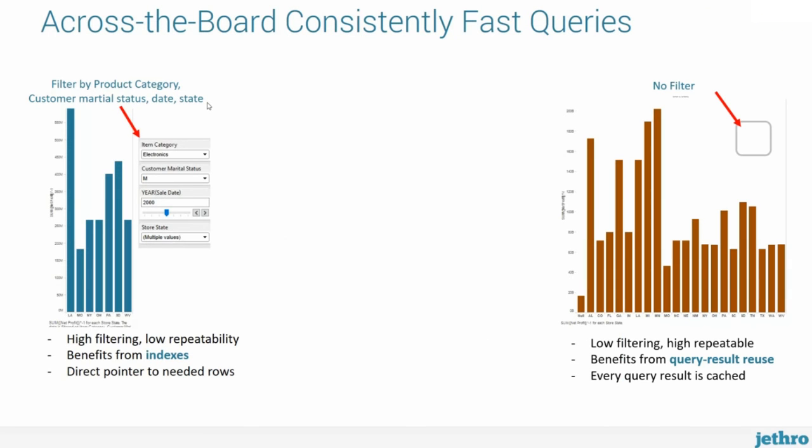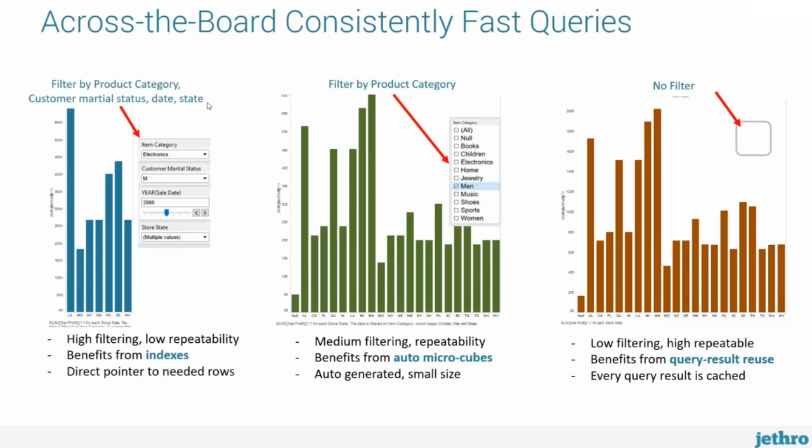The third type of queries are the ones in between — with perhaps one or two filters. They are not very repeatable, and because they have fairly low cardinality, they don't filter a lot of the data out. It might take several hundred permutations to catch all the different versions of the filter values. For these in-between queries, we use Jethro's auto micro-cubes. We essentially auto-generate very small-sized cubes, and once we do that, we can serve all permutations of those queries without having to actually access the data — the results are pre-computed.